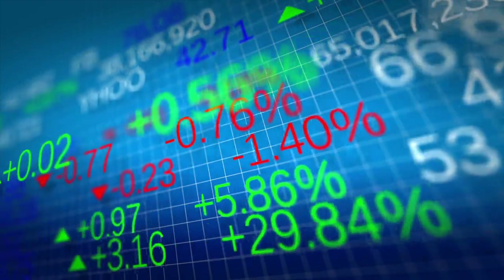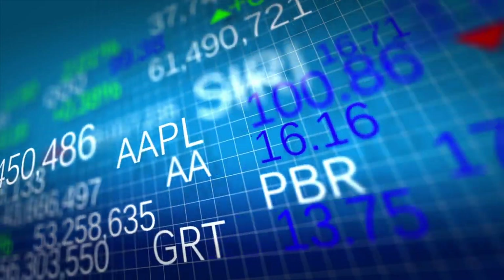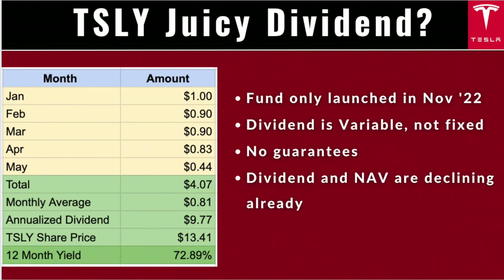Let's talk about the reason you're so interested in TSLY: those juicy dividends, which according to their website is 40% — but that number might not be totally accurate. TSLY only launched at the end of November 2022, so it hasn't even been around for a full year yet. Adding up all the dividends paid out in 2023, taking the average, annualizing it, and dividing by the current share price of $13.41 gives a mind-boggling dividend yield of 72.89%.